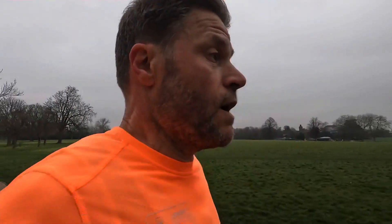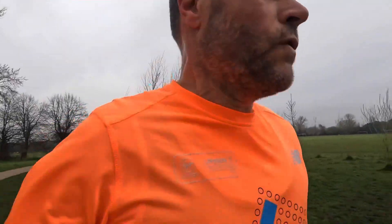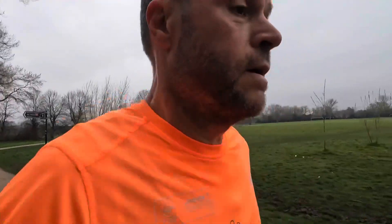Welcome to another running vlog of my journey to the marathon. There's plenty of videos going back to watch for my gradual progression during the training. Today's video is basically covering the track session, my recovery run, and possibly the Thursday run — but this might be too long so I might do a separate video for that tomorrow, because I've got a little idea how to make it more interesting than just running around in circles.